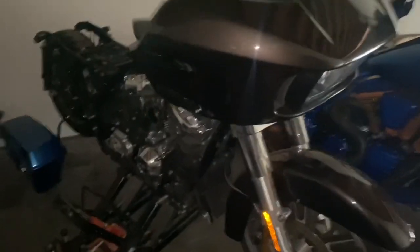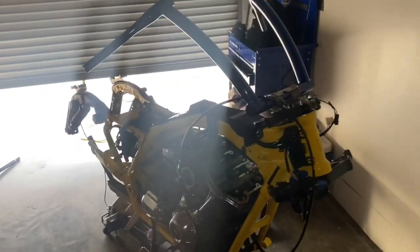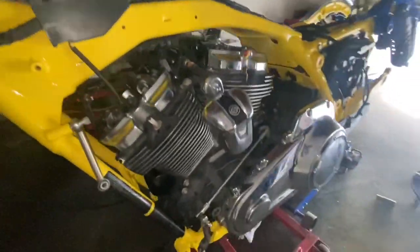We didn't get to pick up the powder coat parts - we're gonna grab them tomorrow morning. But we got the wheels back on this thing, got it looking beautiful. Road Glide looking good, Road King looking amazing, everything nice and clean.